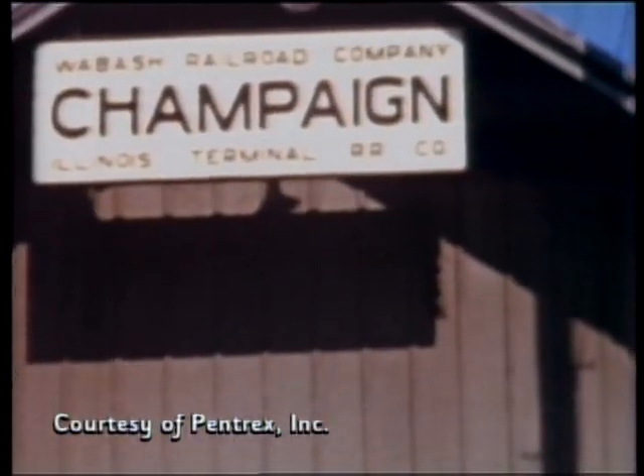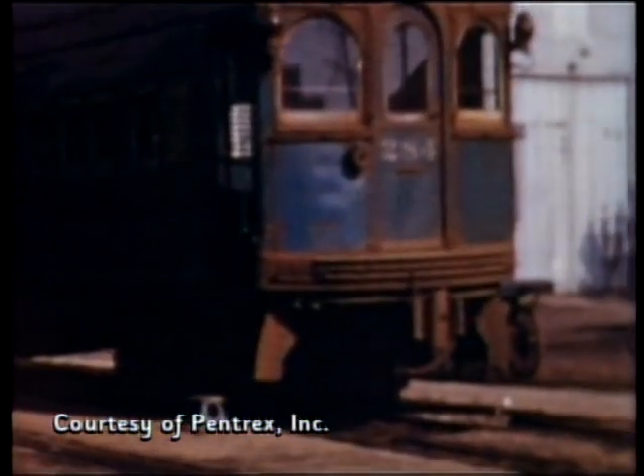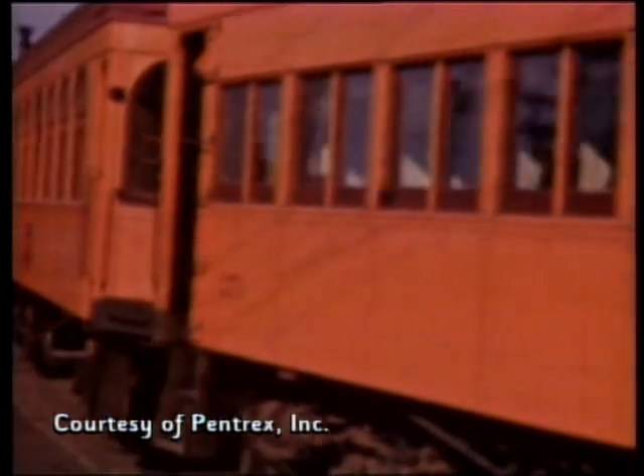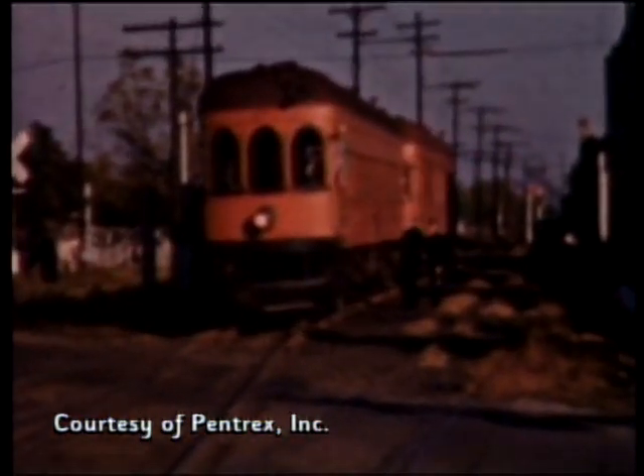Before we get too far along, I want to take a rare look at some actual film of the old interurban rail cars rolling through East Central Illinois. Tell us some of the things we'll see here. They're passing through the Wabash station at this point. Well, an interurban relates to a streetcar the way a Greyhound bus does to a city bus — basically Greyhound buses on rails.